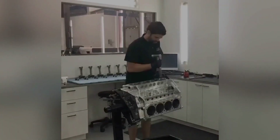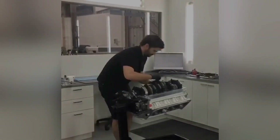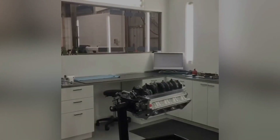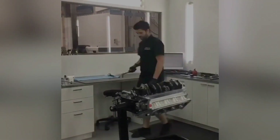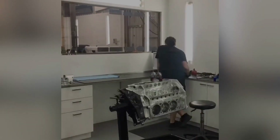Bradley's getting the engine ready to put the pistons in. The pistons are custom Gib Tech pistons. I don't know exactly what compression ratio we're going for, but it's going to be somewhere in the 14 to 15 to 1 compression ratio range.